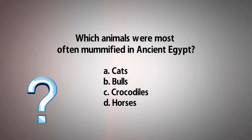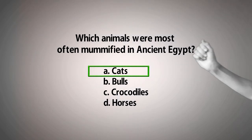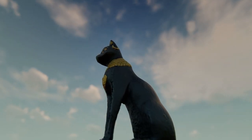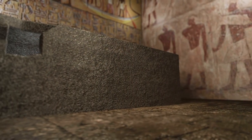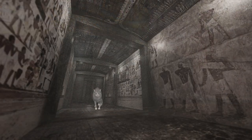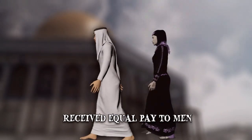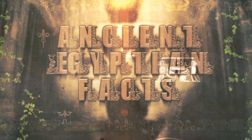So which animals were most often mummified in ancient Egypt? The right answer was A: Cats. Numerous cats were mummified as offerings to the war goddess Bastet, who was depicted with the head of a cat. Animal mummification actually originated in ancient Egypt and, aside from religious worship, it was done to provide people with food in the afterlife or so that beloved pets would follow their masters in death. Make sure to check out our video on 10 Ancient Egyptian Facts You Never Knew — the link will be in the description below.